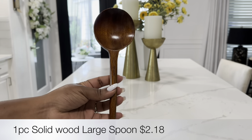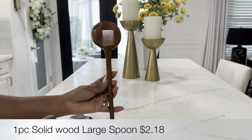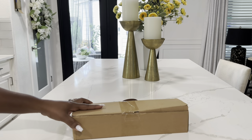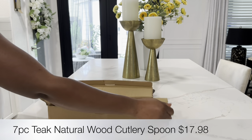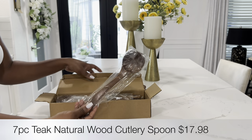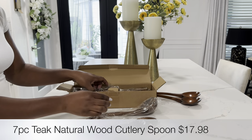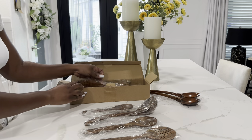The next items I picked up from Temu were these wooden spoons. These are solid wood, large spoons with a handmade tortoise texture on the back, and they were $2.18 each, so I picked up two. I also picked up a seven-piece set of wooden spoons — by far one of my favorites because I love the different array of sizes and types. This whole set was $17.98 and has a beautiful dark mahogany color.